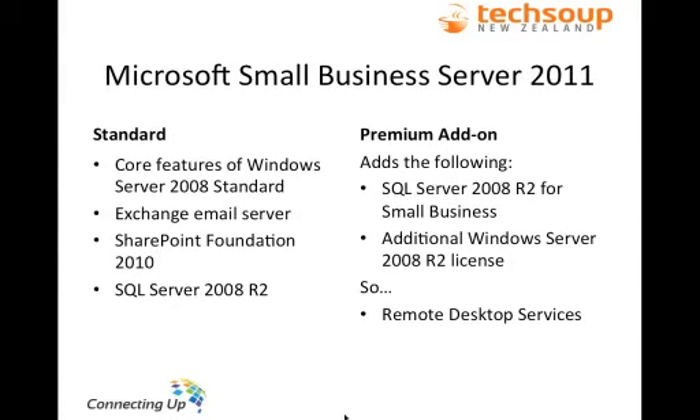In terms of features, the Standard version includes all the basic features of Windows Server 2008 Standard — file sharing, print sharing, and other important networking features. It includes Exchange for email, so you can share emails, calendars, contacts and tasks. You also get SharePoint Foundation 2010, a basic version of SharePoint that allows your organisation to set up an intranet for sharing policies and files. And SQL Server 2008, which gives you a licence to run SharePoint, Exchange, and everything you need. For most organisations, that would be enough.